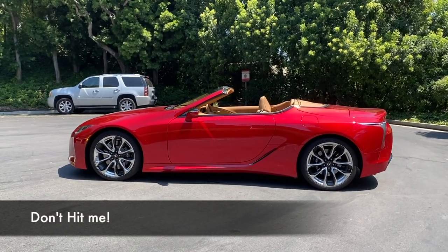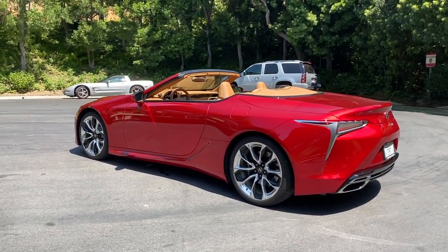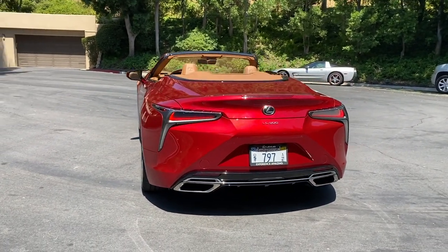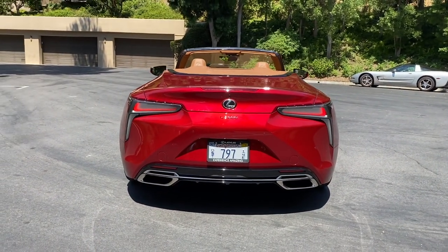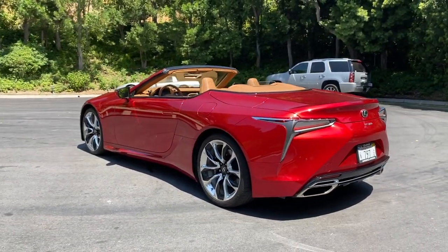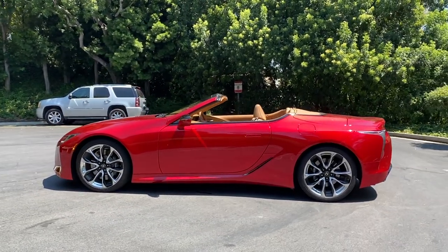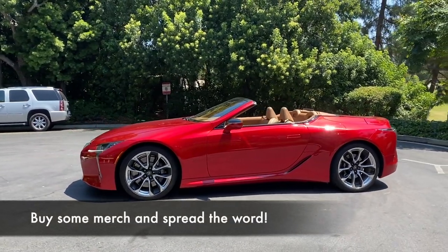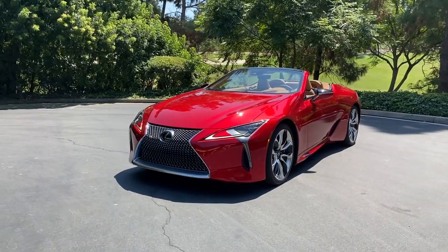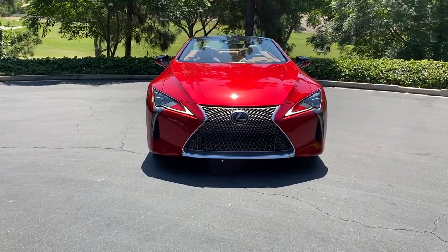Quick announcements: if you're not subscribed to the channel, please do so and hit that bell to get notified for daily uploads — walk-arounds, POV day drives, POV night drives, live Q&As, and reviews like this one. If you want to support the channel, you can buy a Miles Per Hour t-shirt or become a patron on my Patreon account with different tiers and perks. Announcements aside, let's talk LC 500 convertible style.